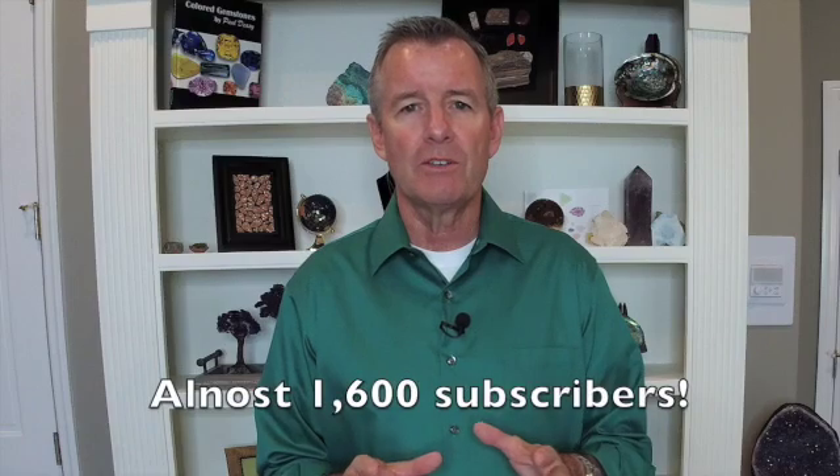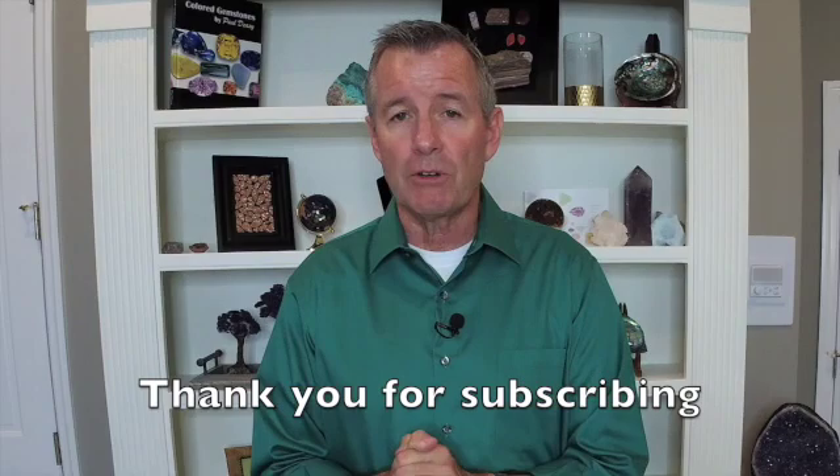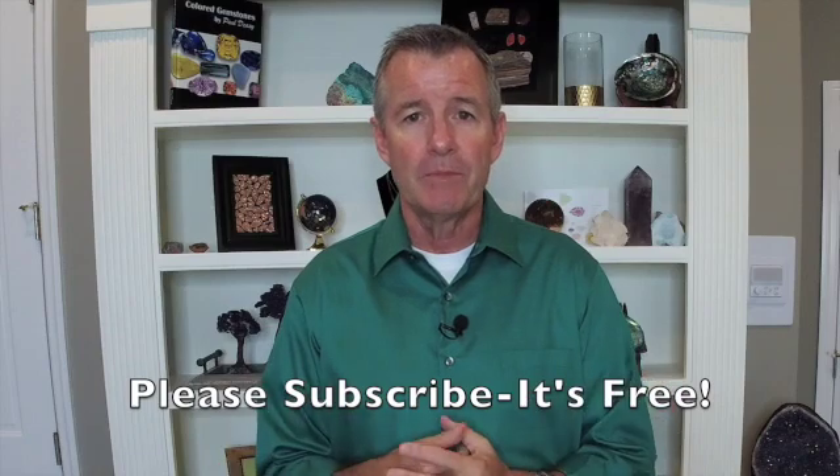Hello everybody, welcome back to the Colored Gemstone Academy. I am your instructor Paul DC, and this is my YouTube channel Paul DC Gemstones. Thank you for tuning in. As of this taping, we are closing in fast on 1,600 subscribers, so I want to thank each and every one of you who have already subscribed. If you haven't yet subscribed, please subscribe — it's completely free. My goal is to have the biggest free gem classes every week on YouTube, and with your help I think we can get there.